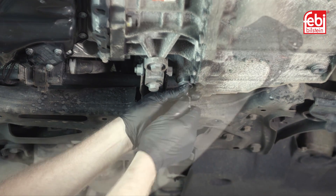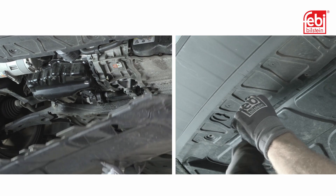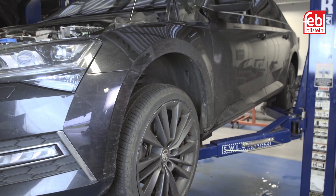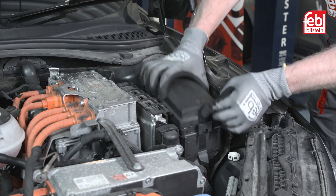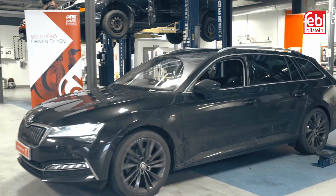Refit the level plug and check for any leaks. Refit the transmission undertray, then lower the vehicle and clear any fault codes that are logged in the control units. Remove the battery support unit, refit the fuse box cover and close the bonnet. Finally, take the vehicle for a test drive.